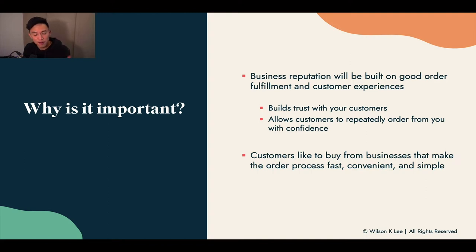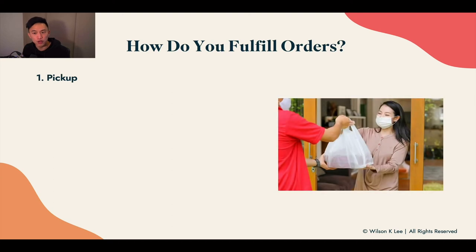People like to buy from businesses that make the order process fast, convenient, and simple — whether it's pickup or delivery, make it super easy and set the right expectations. When you set this up right, it allows you to manage your time properly. For those of you with a nine-to-five or multiple things going on, this is even more crucial to set up correctly upfront.